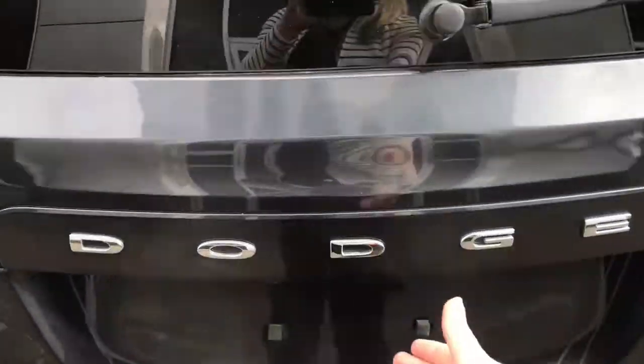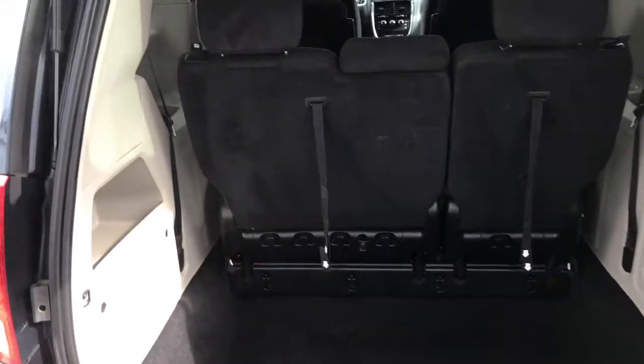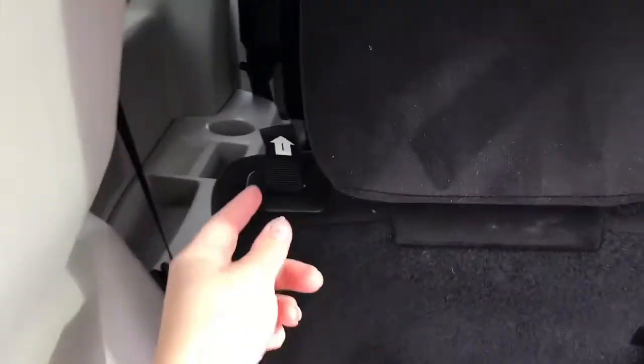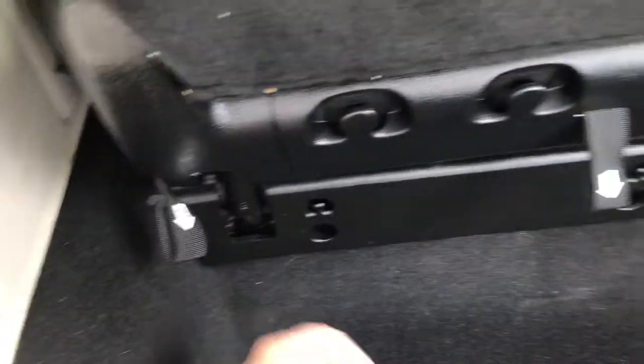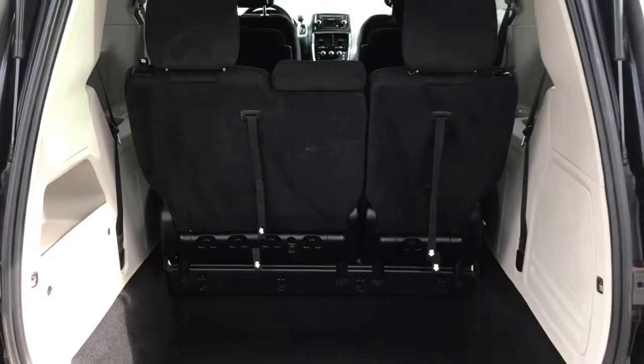Easy to get into the boot here — there's just a lever underneath the Dodge sign. You can simply open that up, giving you tons of cargo space. And if you want even more, you can pull these tabs and the seats will drop flat into the ground, giving you extra cargo space.